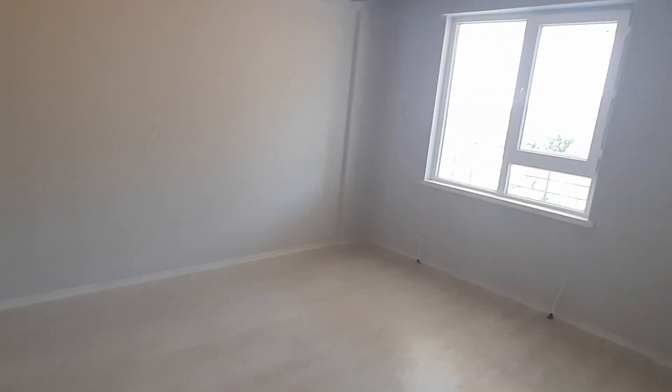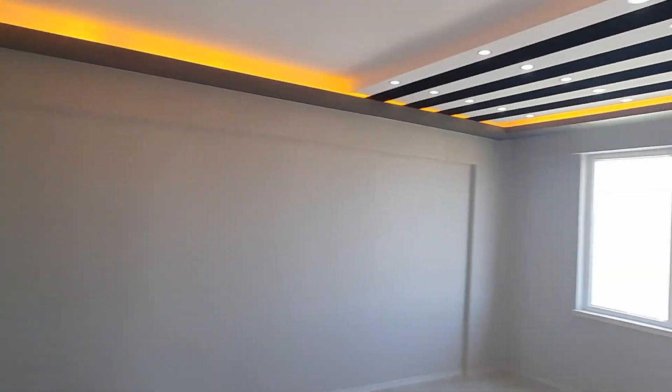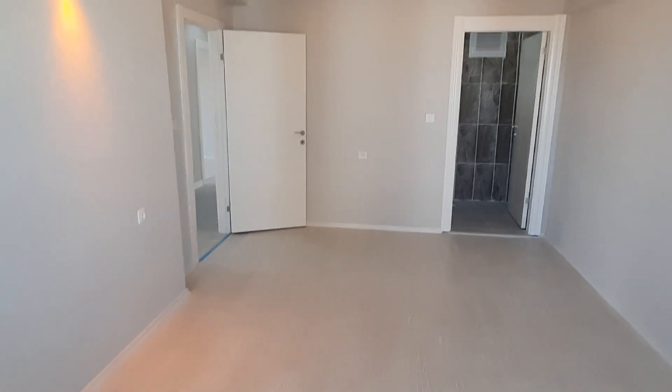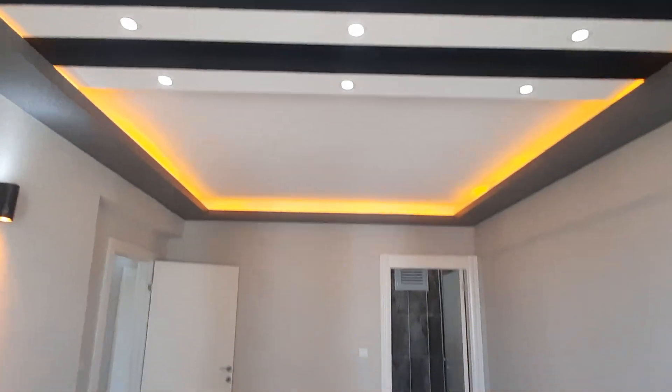This is the second room, and here we have the master room — the third room in this apartment — with very beautiful decoration and lighting as well. In the master room, we also have a bathroom.